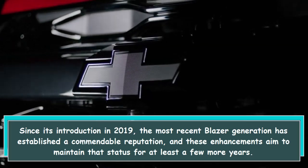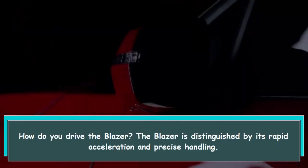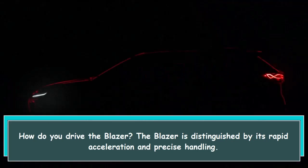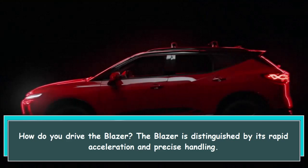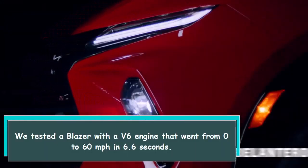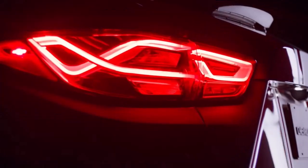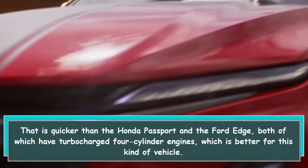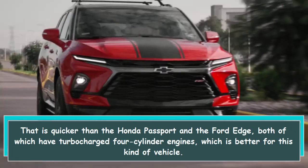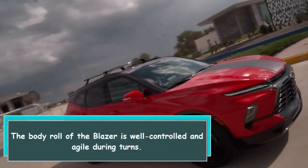The Blazer is distinguished by its rapid acceleration and precise handling. We tested a Blazer with a V6 engine that went from 0 to 60 miles per hour in 6.6 seconds — quicker than the Honda Passport and the Ford Edge, both of which have turbocharged four-cylinder engines.